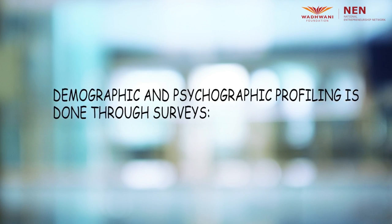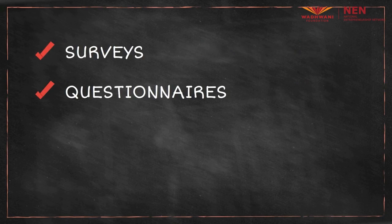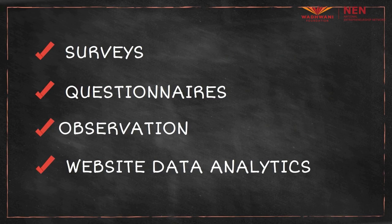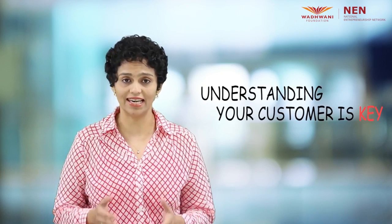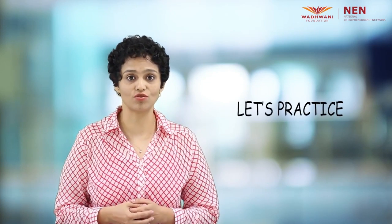Demographic and psychographic profiling helps you to get to know your customer, and you do this through surveys, questionnaires, observation and website data analytics. Whether you become an entrepreneur or not, whenever you are in the position of selling something — whether it is an idea, a concept, a product or a service — understanding your customer is key. And if you do choose to be an entrepreneur, you can make the effort to know your customer using the methods explained in this video and enjoy the success that will follow. So why don't we practice this through an activity for now?